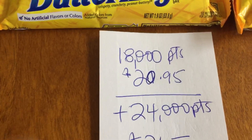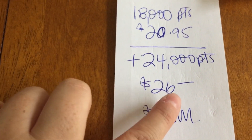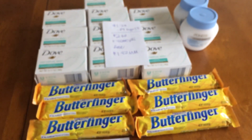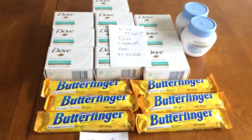So for all of this stuff, guys, it was $20.95. I surrendered $20 in points, and then I got back 24,000 points, which is equivalent to $26. So this was a $6 moneymaker for this haul. I paid a dollar out of pocket and got $26 back — basically a $5 moneymaker, which is really fantastic.